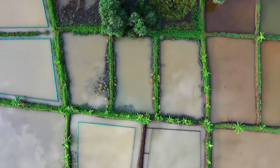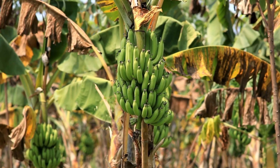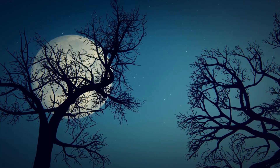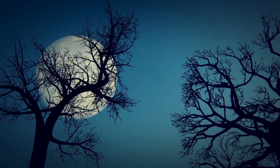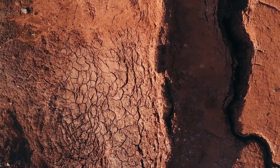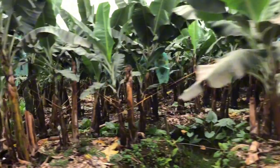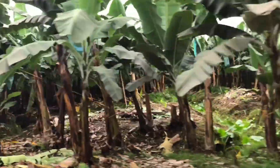Apart from storms, floods are also a serious threat. When waterlogging lasts too long, the banana roots run out of oxygen, the plant weakens, and eventually dies. On the other hand, prolonged drought makes the soil hard and dry, preventing the roots from absorbing enough water.